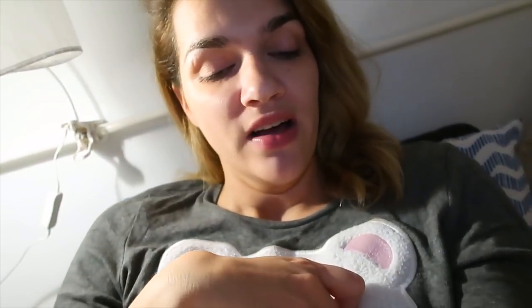Hvala vam što ste gledali ovaj video, nadam se da vam se sviđa. Ako vam se sviđa, kliknite like. Slobodno mi ostavite komentar da li vam se sviđaju ovakvi videi — pokušat ću na sve odgovoriti. To bi bilo to i za kraj vam kažem: pusa, pusa!